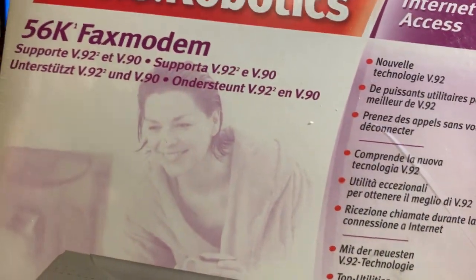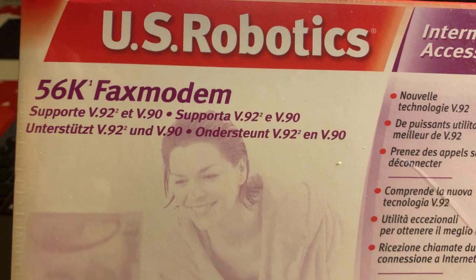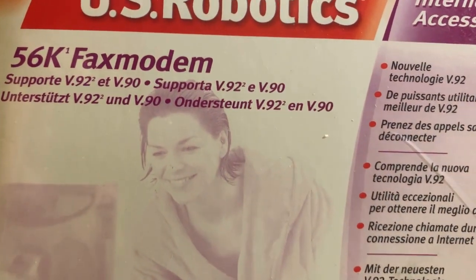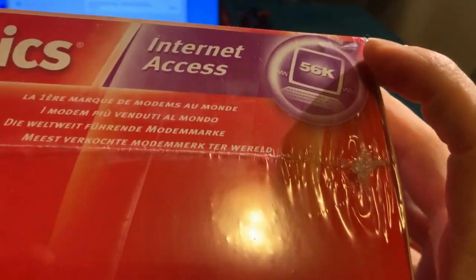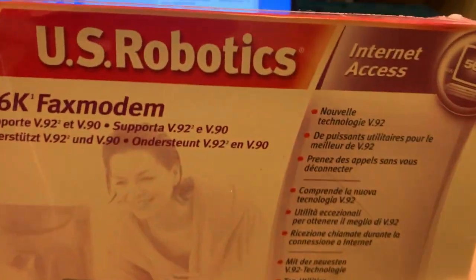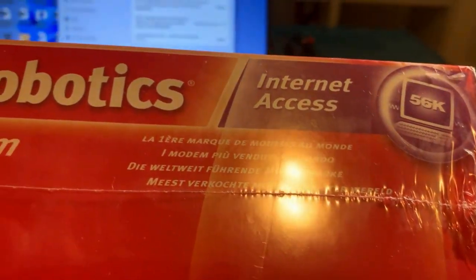Eccolo qua, buongiorno a tutti! È arrivato il US Robotics Fox Modem, print tra l'altro. Adesso diciamo che l'emozione non mi fa parlare, perché è completamente sigillato questo modem. Adesso lo andiamo a fare un unboxing per voi.